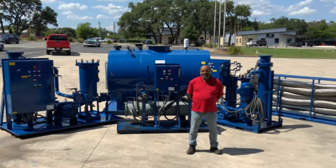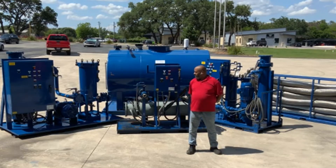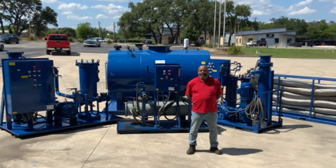We quickly hooked up with our 600 GPM skid with our 36 kW heater, along with our flushing tank which is behind me.